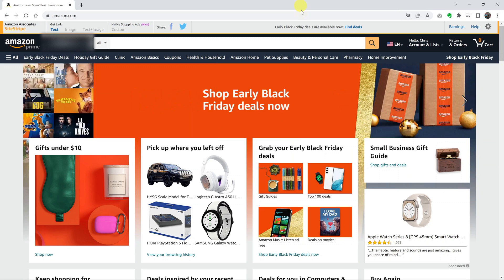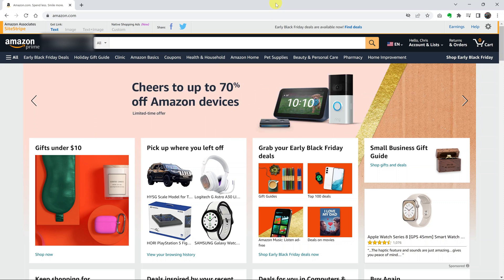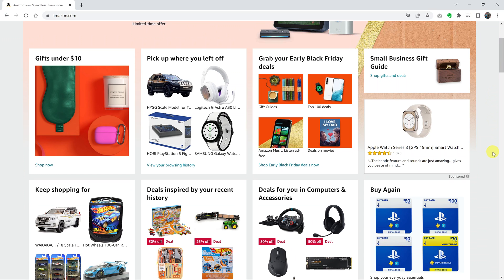So today, I'll be showing you how to stop Amazon from saving your browsing history. By default, Amazon will save your browsing history — everything you're looking at — and it uses these to form recommendations, and also other things like suggestions on your Amazon account.